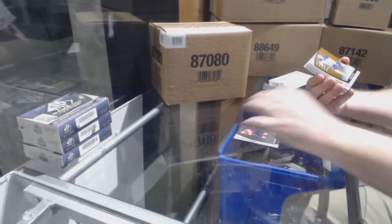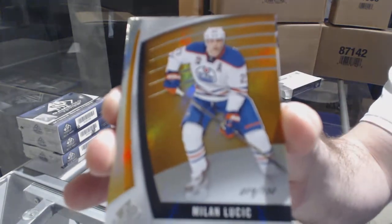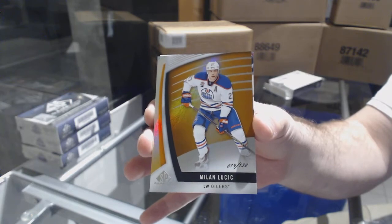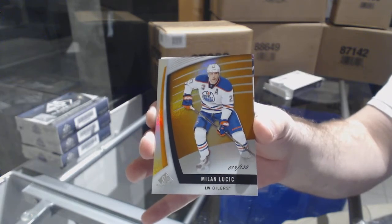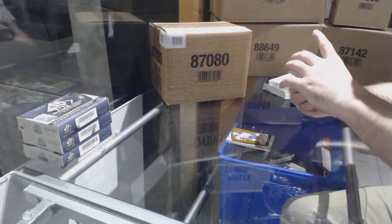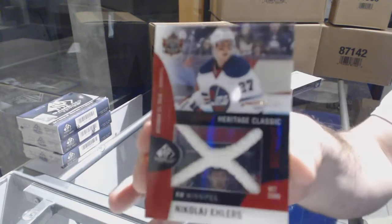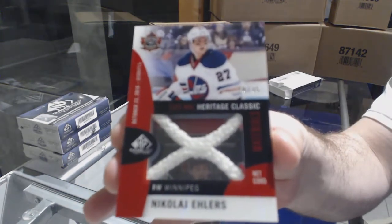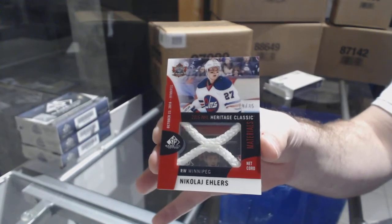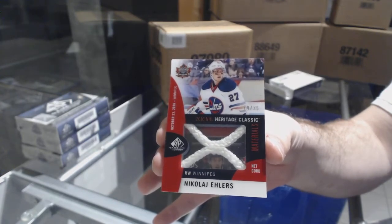For the Oilers, number 130 — Milan Lucic. For the Winnipeg Jets, Heritage Classic, number 235 — Nikolaj Ehlers. That's pretty cool.